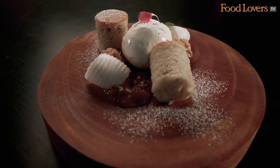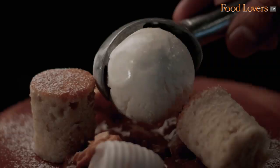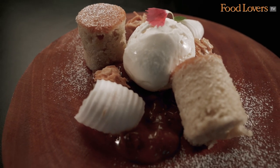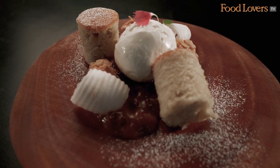Asian desserts are normally a simple affair, but we at Sriracha are elevating that experience. Dishes like the banana cake with homemade coconut ice cream, served with salted date caramel and a little bit of almond crunch — it's going to be an experience by itself.